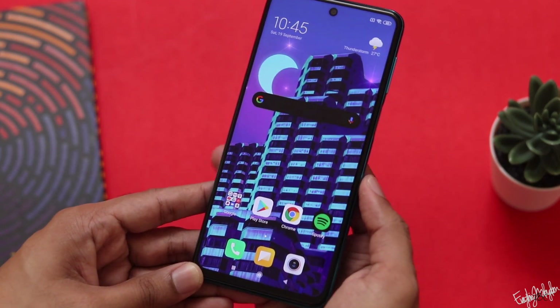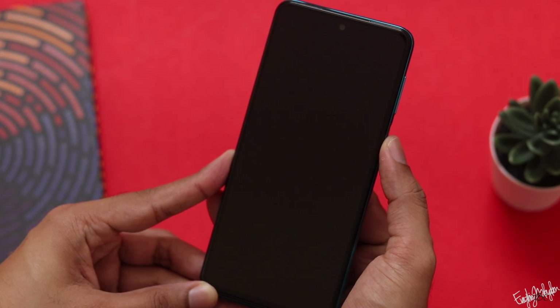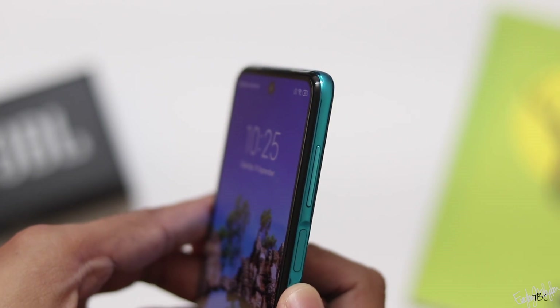With this price, the side-mounted fingerprint scanner is a correct and reliable option. Compared to an in-display fingerprint scanner at this budget, this one offers better speed and accuracy.